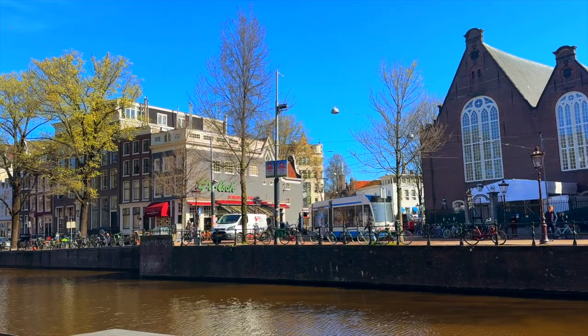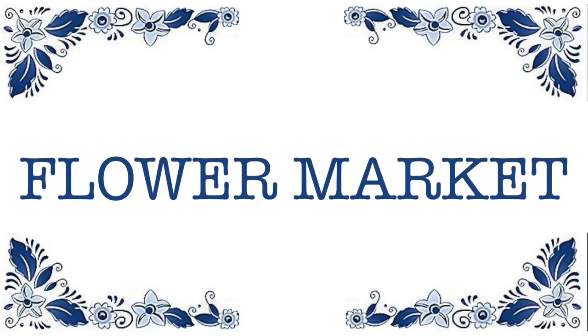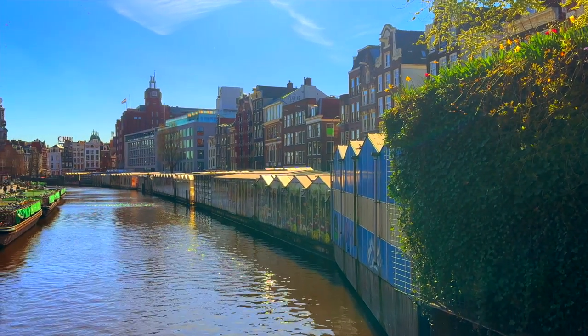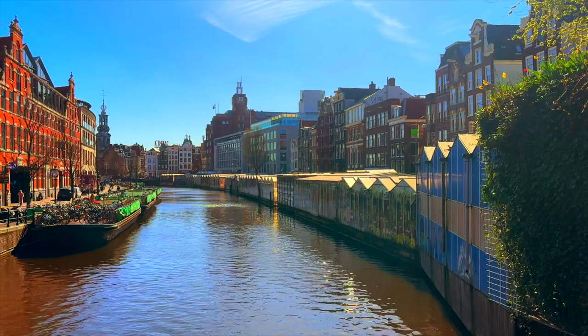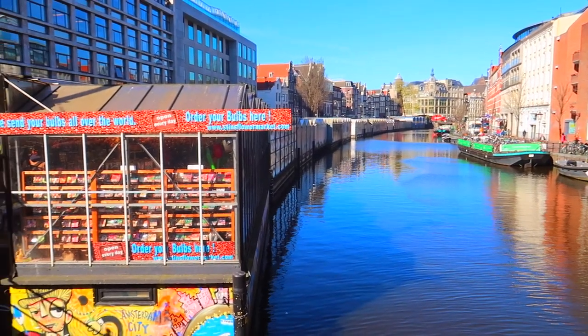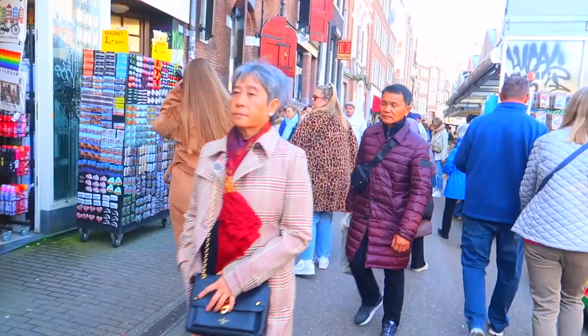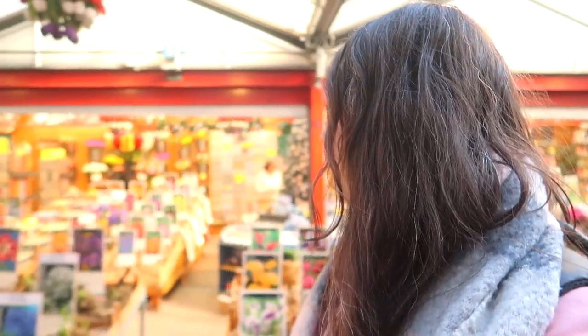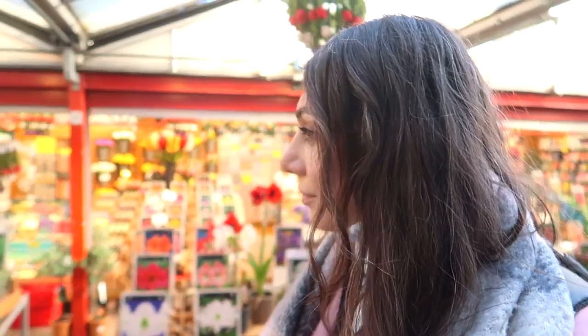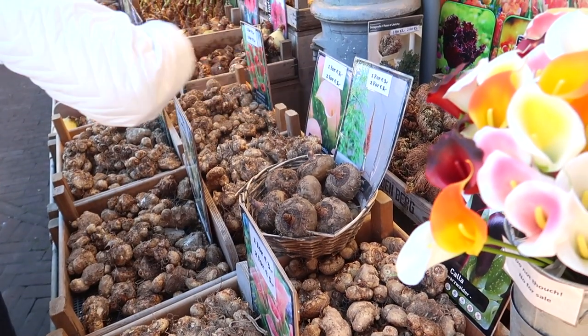I'm quite reluctant to take you to the flower market, but because so many tourists want to see it, I thought you'd better see it in my video and decide for yourself. Despite sounding super fun as the only floating flower market in the world, the Blumenmarkt is actually usually an anti-climax for tourists. If you're interested in buying flower bulbs to grow your own flowers at home it might be exciting, but do check your flight regulations because very often you cannot bring foreign seeds into a country, especially when flying internationally. I just feel this is a bit of a tourist trap and there aren't that many actual flowers here.